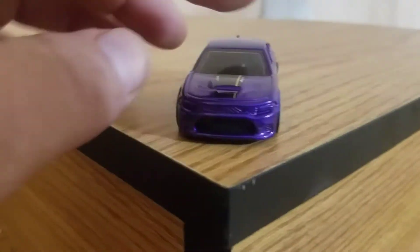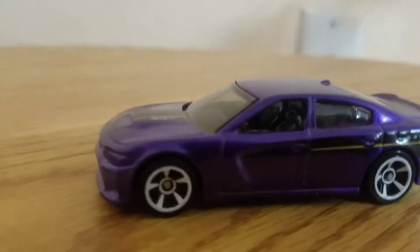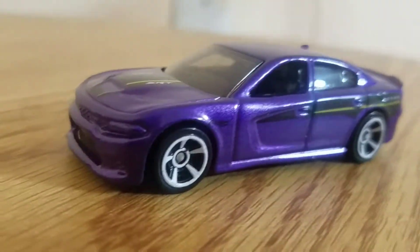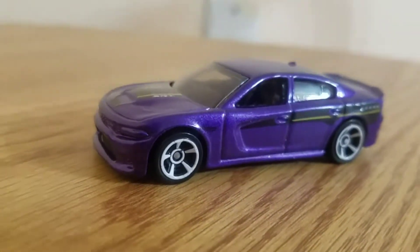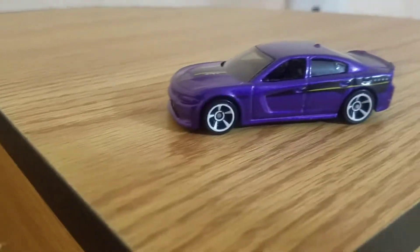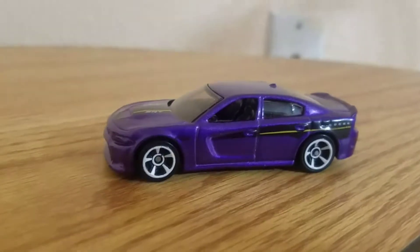Welcome back to the Fierce Hot Wheels. Today we're featuring another Hot Wheel — it's a 2015 Dodge Charger SRT Hellcat. This is a purple color from Muscle Mania, number 3 out of 10, total up 313 at a 365.